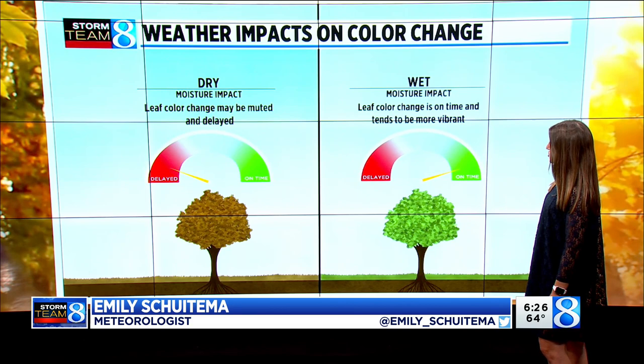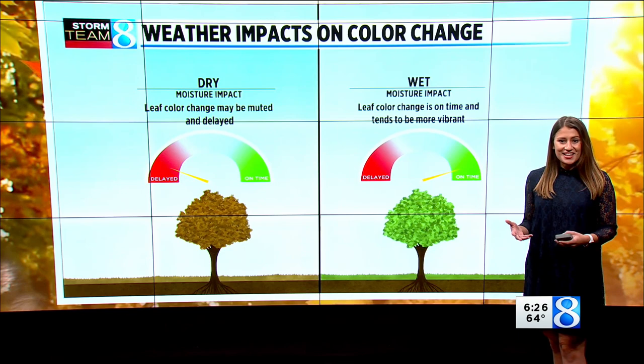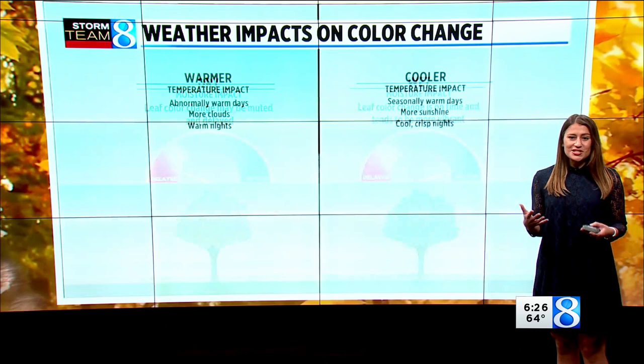When you have the dry conditions, the leaf color change can be delayed by a little bit, or it might be a little bit more muted than normal. Wet weather conditions often mean that the leaf color change is on time, and that's when you see those really vibrant colors.